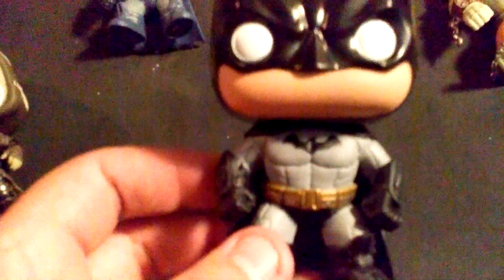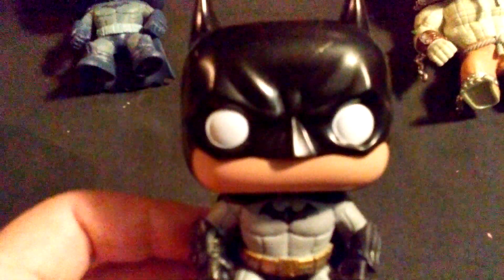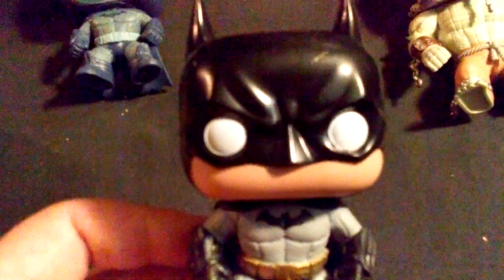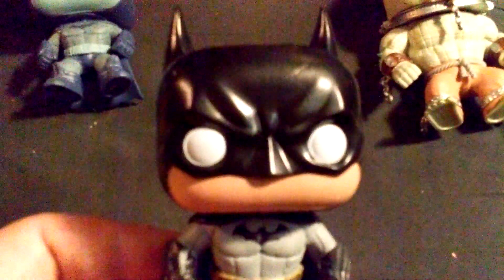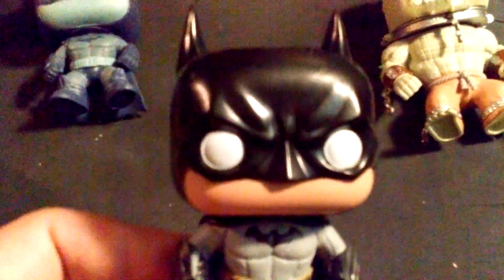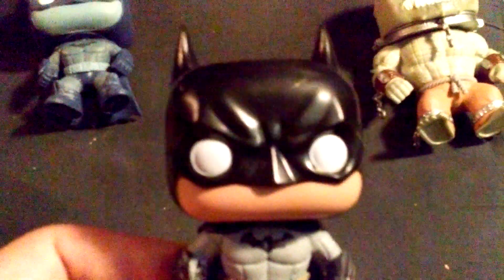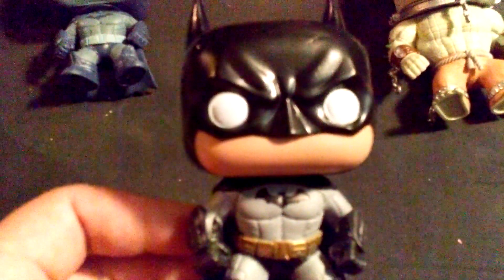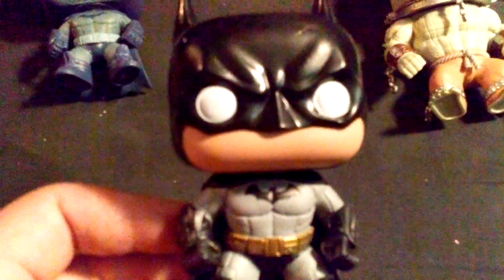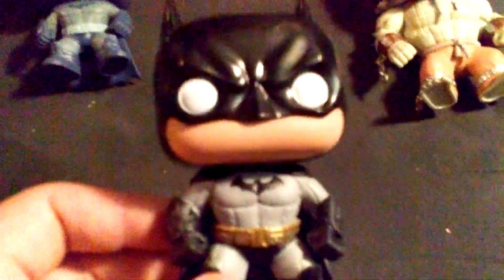He's pretty simple. He is from the Arkham Asylum Batman game — pretty good game, I've played through it. He is a pretty cool character. Batman's always real tough and everything. So if you guys like Batman, pick up this Funko. I got this one at Hot Topic for $12.50. It comes with other ones, but in this series, it's Batman. Just Batman. Batman's awesome.